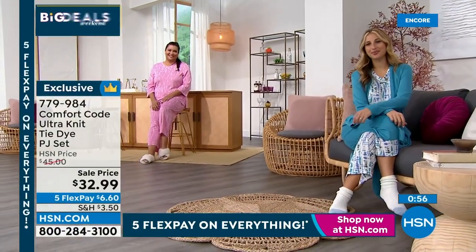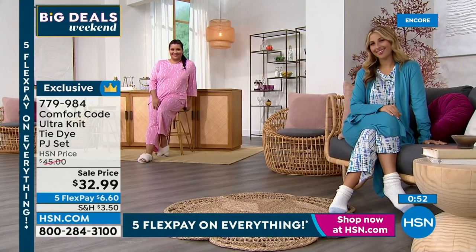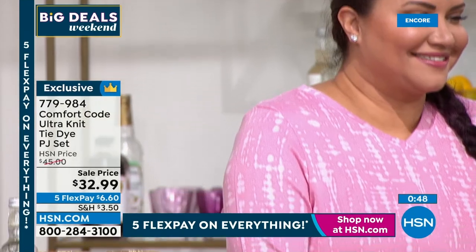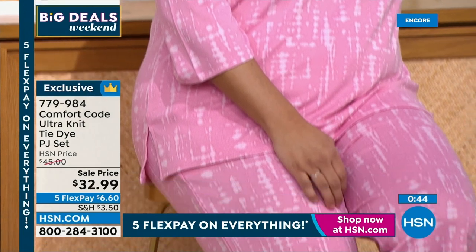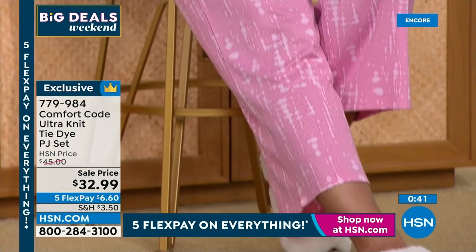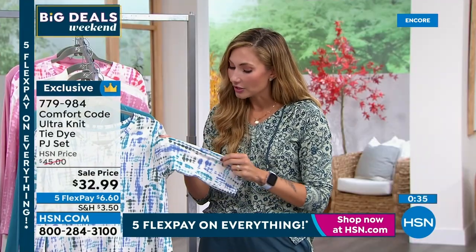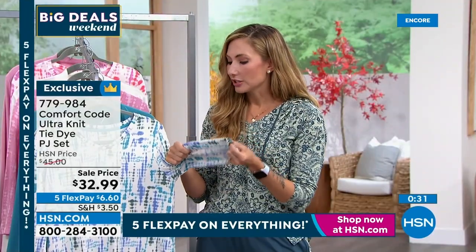Every other knit like this I've ever had has said 'do not wash and dry this, hang it dry, dry clean.' I've even had stuff where it shrunk in the washer. You will not have to worry about shrinking with this. I always wash all my samples myself just to test them, and they wash up so beautifully. Even with the brushing, it does not pill — it looks just as beautiful wash after wash.